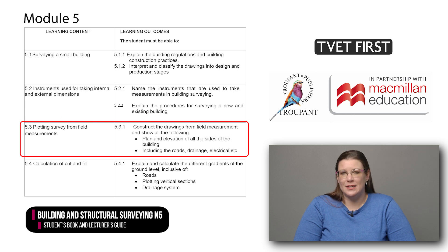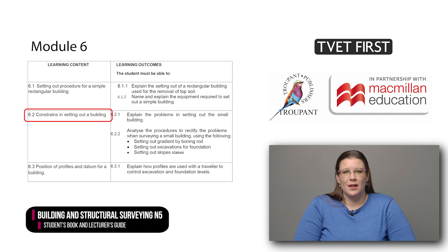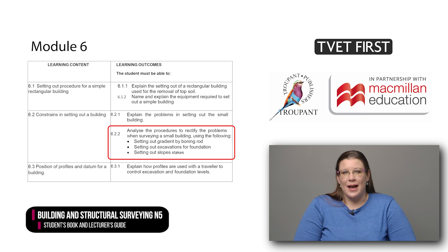electrical and other related aspects. The last module, Module 6, on setting out, has been updated the most. Module 6 has 11 learning outcomes. These deal with, for example, constraints in setting out a building. Students need to analyze the procedures for rectifying problems, including the use of boning rods, excavations and slope stakes.